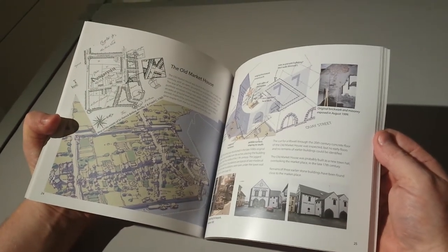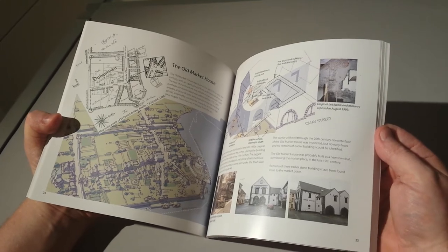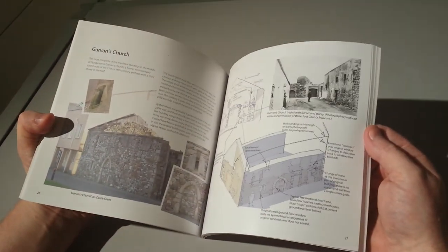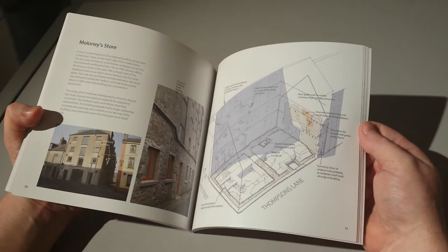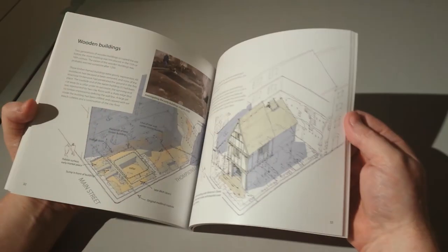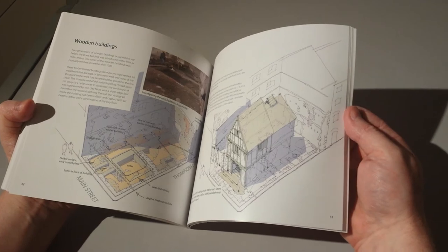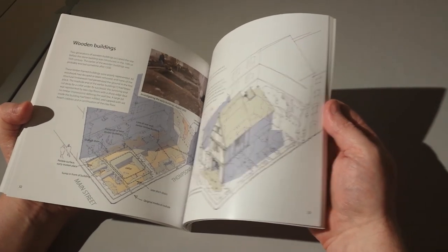Dave also covers a variety of old buildings around Dungarvan Town, such as the Old Market House, Garvan's Church, Barry's Store, Maloney's Store, and there's also some drawings of medieval wooden buildings — what the people of Dungarvan would have lived in at the time.